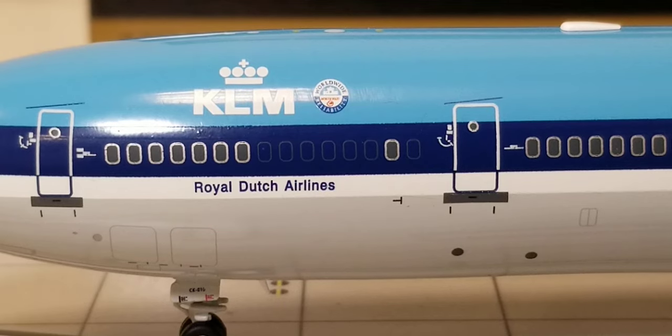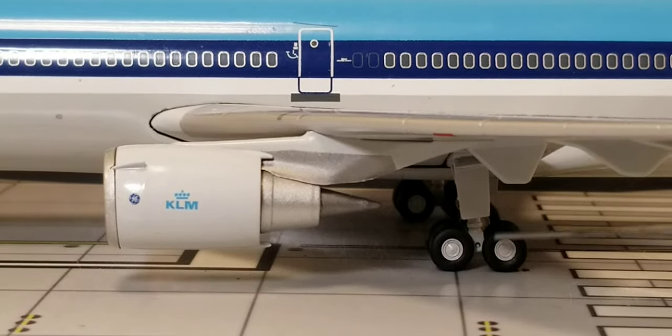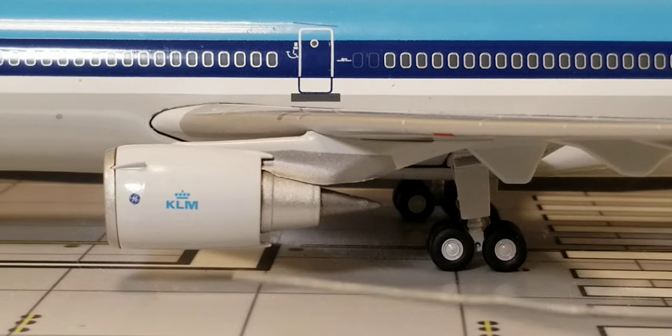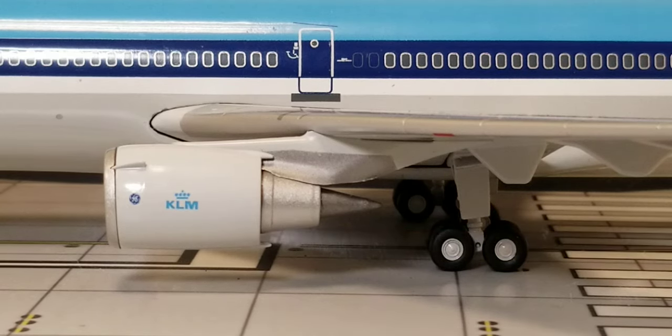You can also see the McDonnell Douglas decals on the fuselage. Underneath the wings are the outer bogey landing gears, including the landing gear struts and doors. You can see the massive General Electric CF6-80C2D1F turbofan engines featuring the engine cones, with the KLM logo and GE logo on the engine pylons.